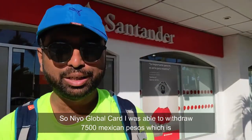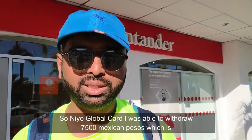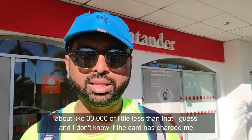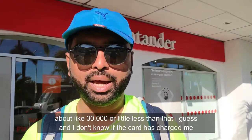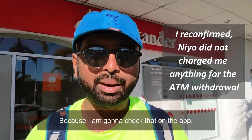It worked! With the NIO Global Card, I was able to withdraw 7,500 Mexican pesos, which is about 30,000 Indian rupees or a little less than that. I don't know yet if the card itself has charged me anything — I'm going to check that on the app.